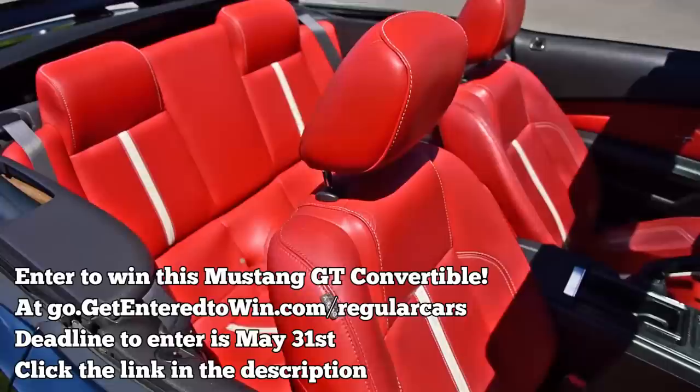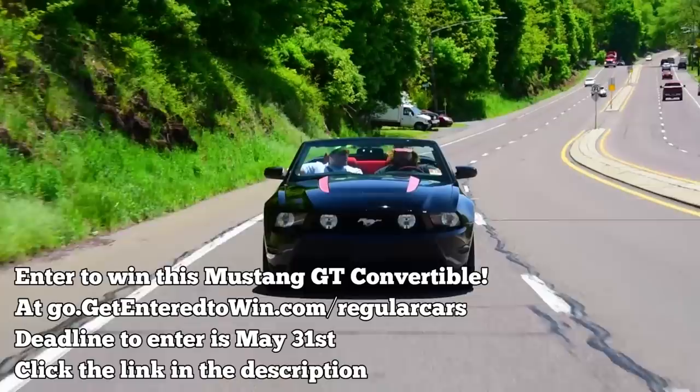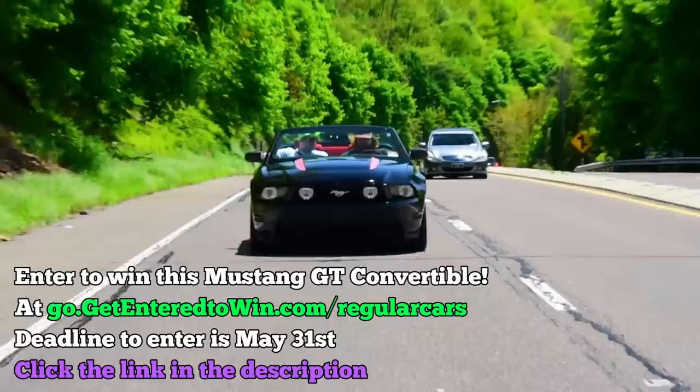And you could win it. Go to go.getentertowin.com slash regularcars, buy a mug or a digital download, and someone's going home with this beautiful, adult-owned, old-man-owned, convertible stick shift Mustang. Deadline to enter is next Wednesday. Thanks so much for taking part in these giveaways. You're helping RCR get to Australia in 2024.